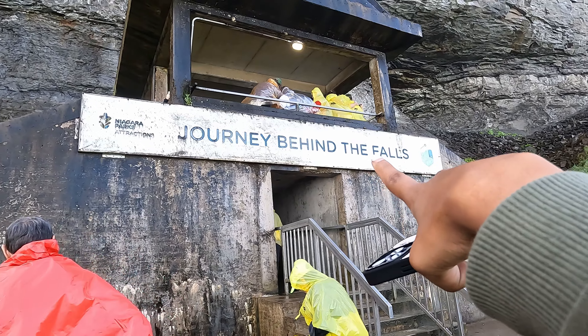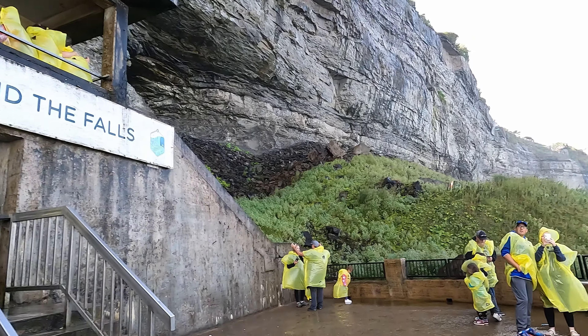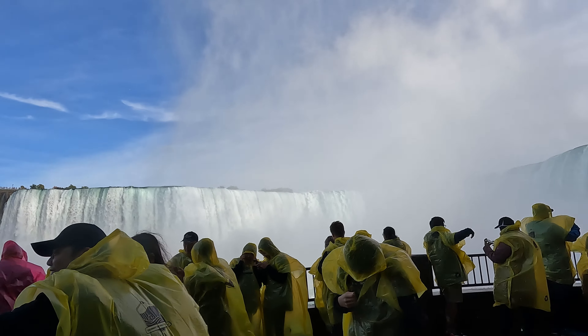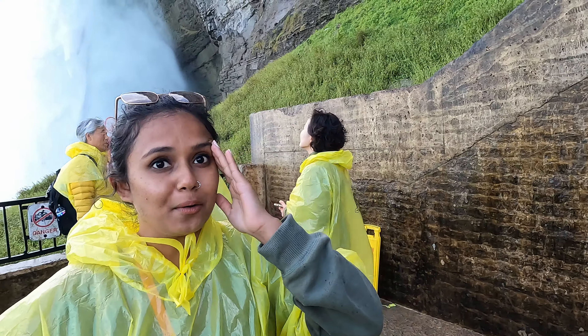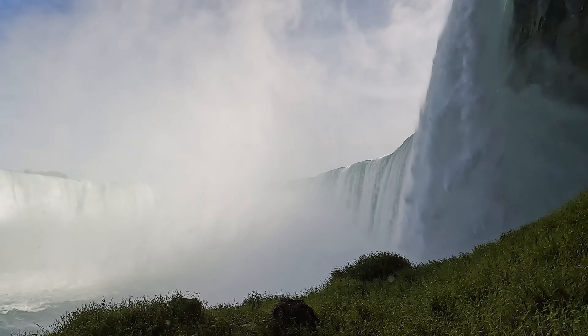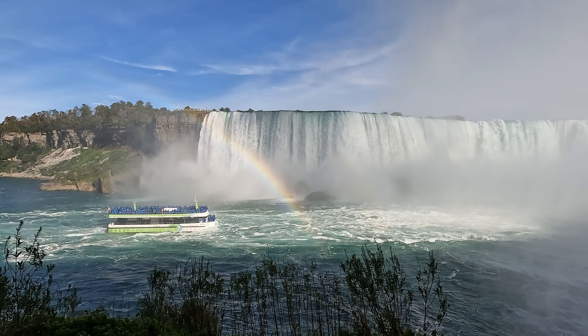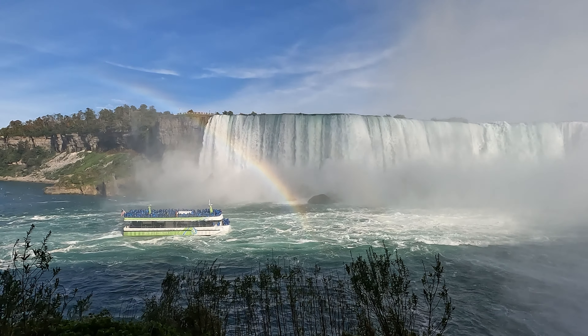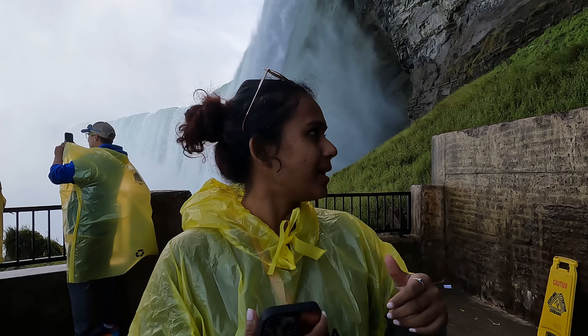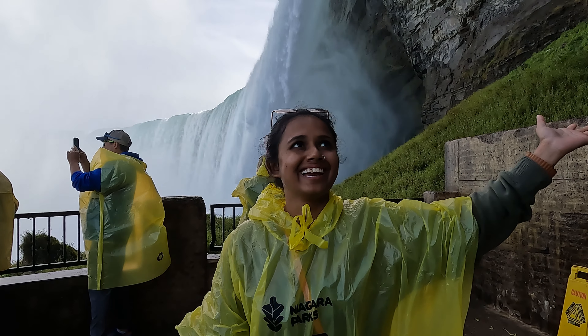Wow, this is amazing! I think this is the closest you can get to the falls. The boat tour is right parallel to us so I don't know if that's something you'd want to do, but if you're doing this I don't think you need to do the boat tour — the falls are right here, this is so insane!